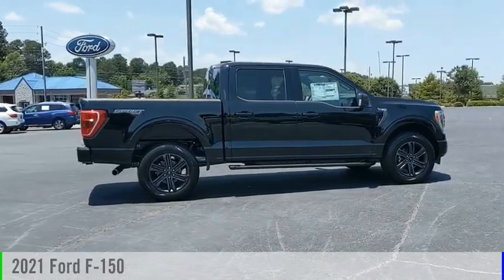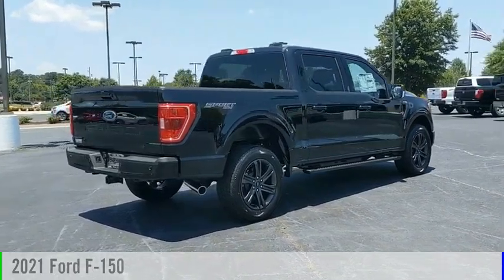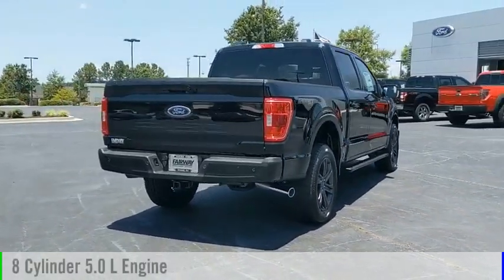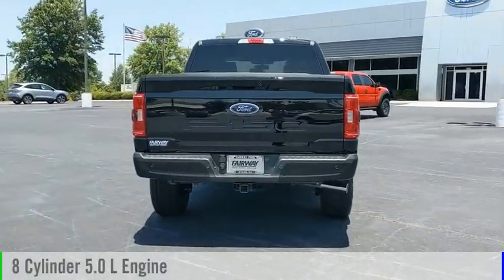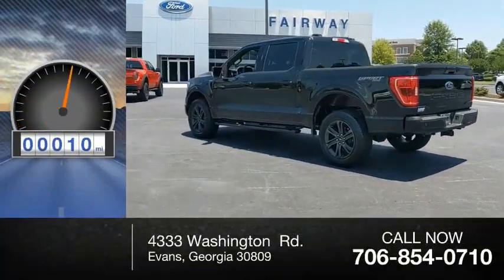Stop by and take a look at the 2021 F-150. This vehicle is powered by a 4-wheel drive, 8-cylinder, 5.0-liter engine and comes with an automatic transmission. This vehicle has less than 100 miles.